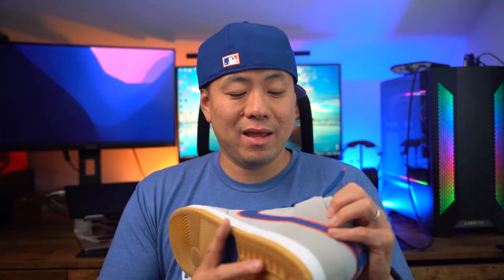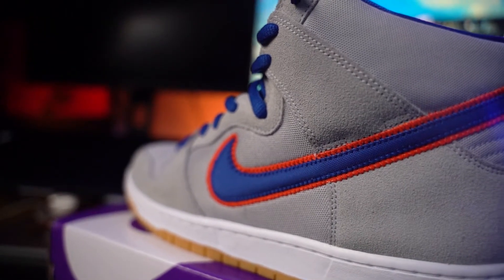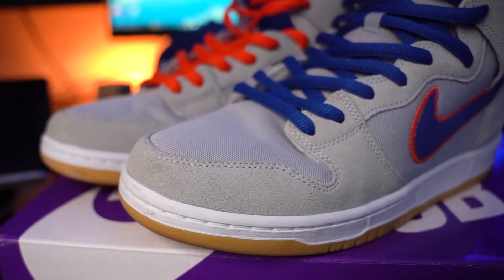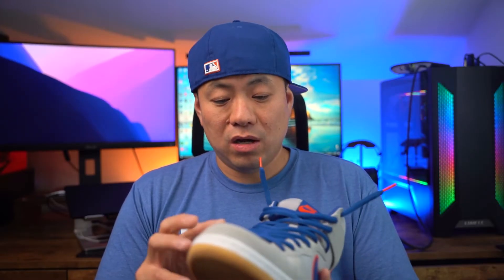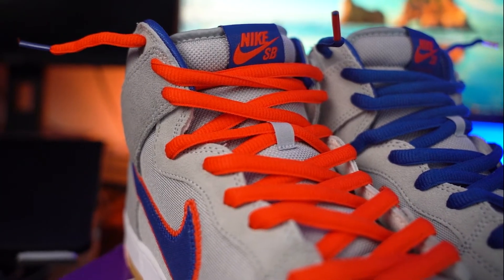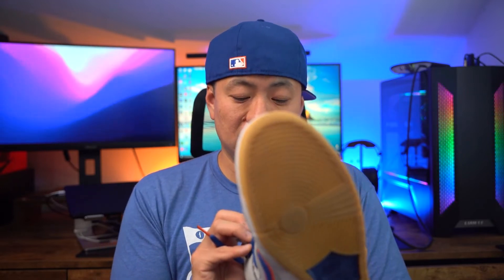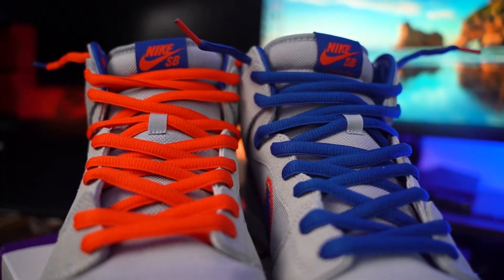Going around the sneaker, you have a pretty nice nubuck on most of the panels — the corner panel, the mud guard, and on the lace stays up top. On the swoosh you have blue with orange, going with the New York Mets theme. The laces have the corresponding color on the tips — orange laces have a blue tip, blue laces have an orange tip. On the tongue you have a Nike SB Dunk High Pro.